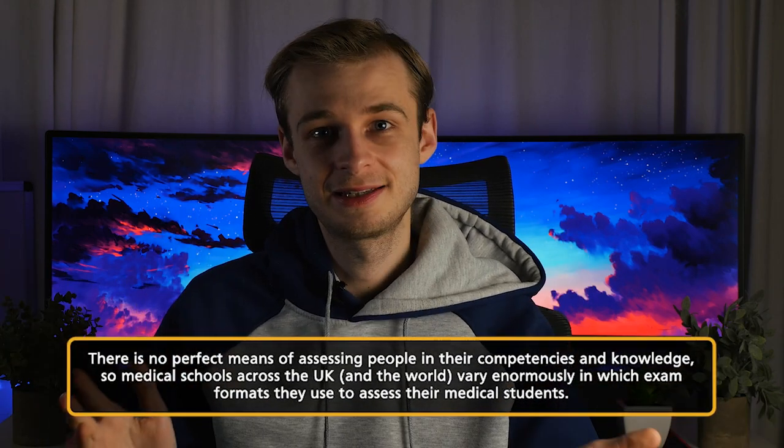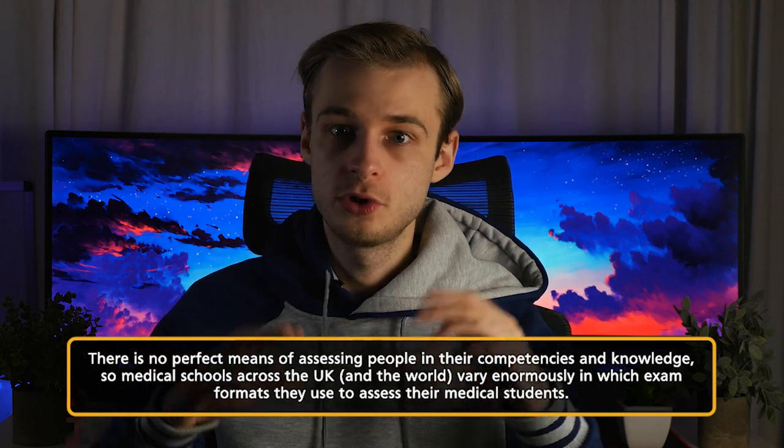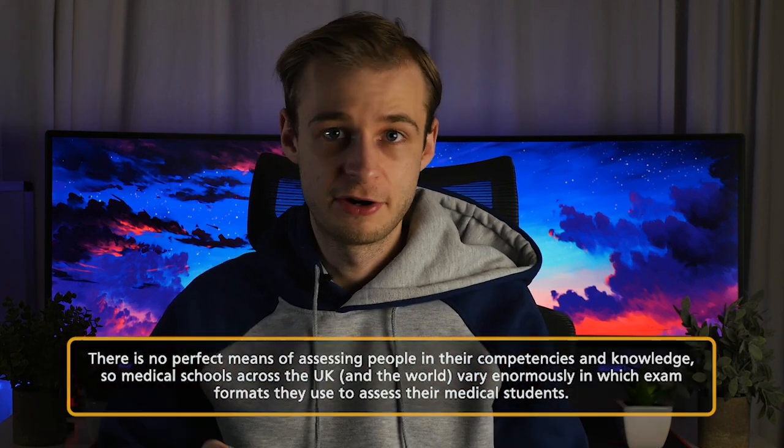This difficulty leads to a lot of the variation that we see, because medical schools actually vary hugely in how they assess their students. There are no universally agreed ways to do this, and you see this not just by looking at variation in UK medical schools but medical schools all around the world. So I'm going to be talking about my experience at Warwick, but if you're thinking about going to medical school, that might be something you can ask — what sorts of exams do they do here?